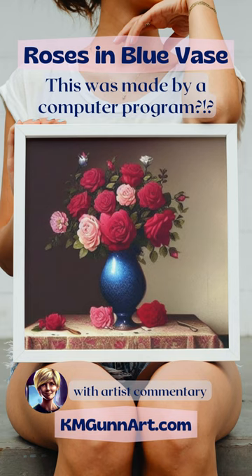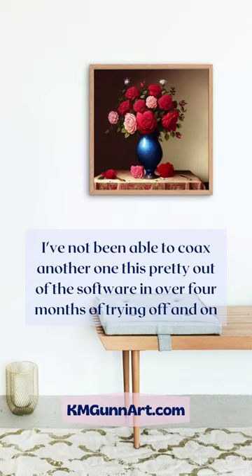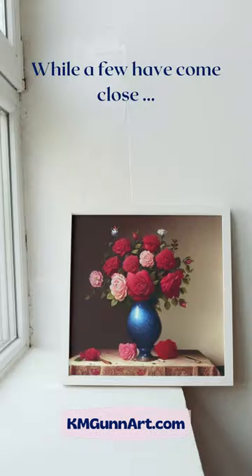Seriously? This is computer generated? It looks so much like an actual painting! I consider this to be a lucky result from an online text image program. I've not been able to coax another one this pretty out of the software in over four months of trying, off and on.